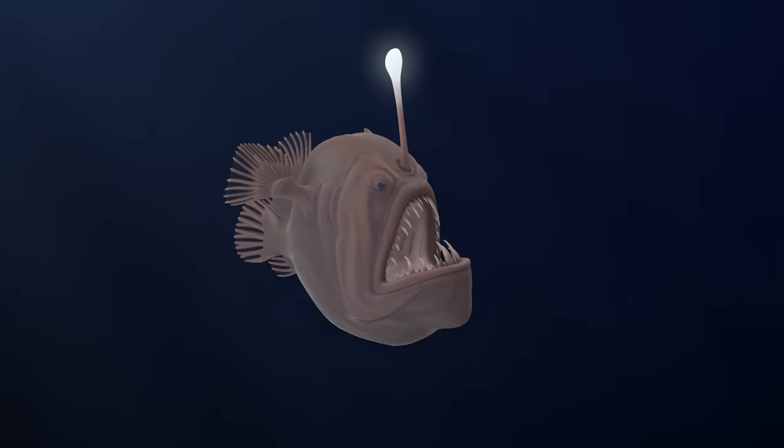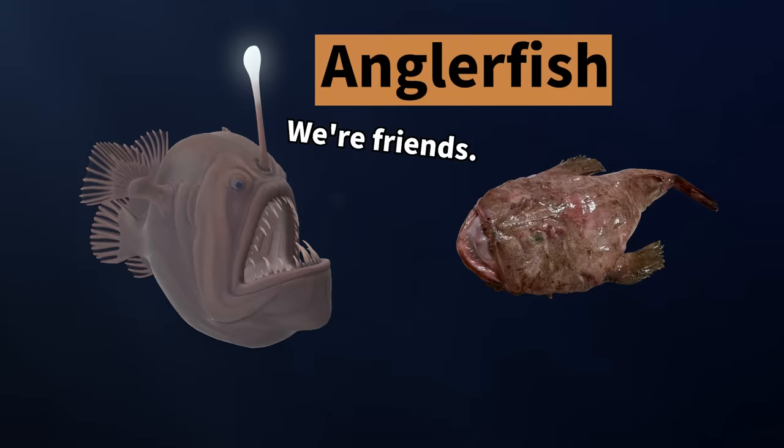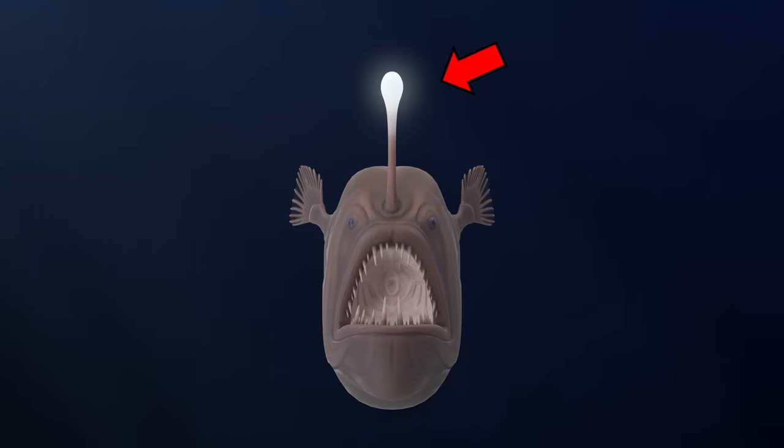Ever seen a deep sea fish with a glowing head, like in pictures? This flashy feature is common among fish in the same group as anglerfish. As it turns out, the glow doesn't come from the fish itself — it's actually thanks to glow-in-the-dark bacteria living in the bait part in a cool partnership.